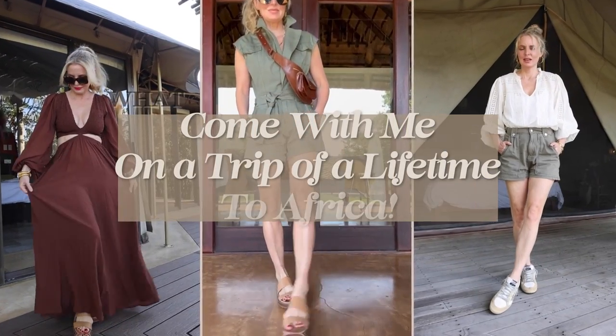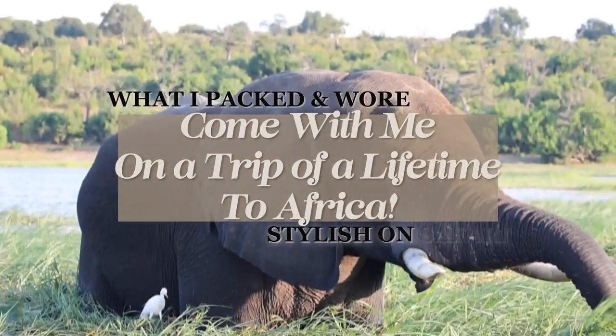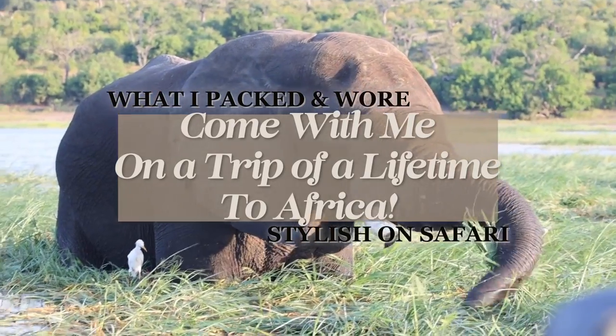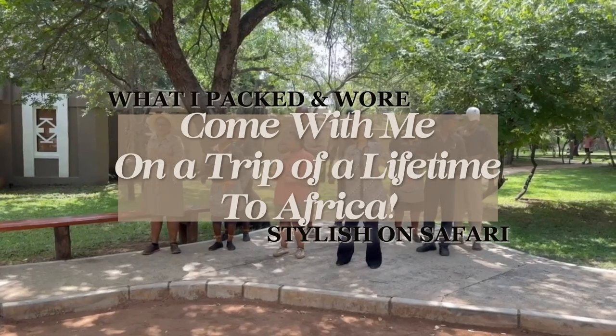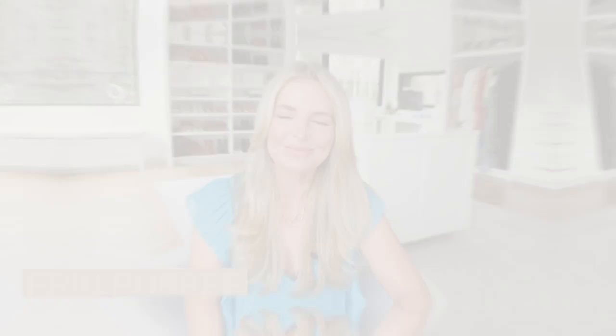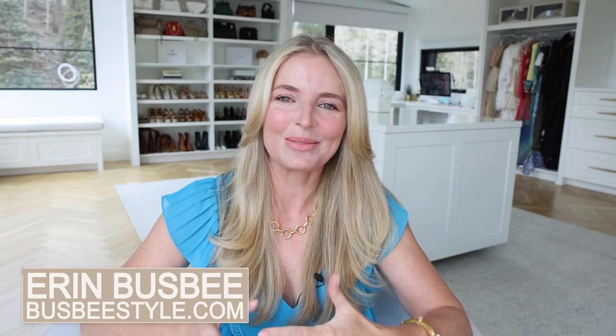In this video, I want to talk about all the details of our recent family trip to Africa, including what I wore, what I packed, and answer all of your questions. Hi, ladies. It's Erin, and welcome back to my channel.